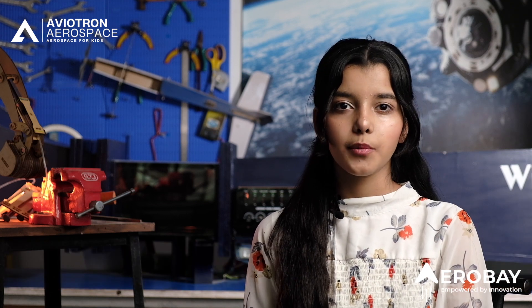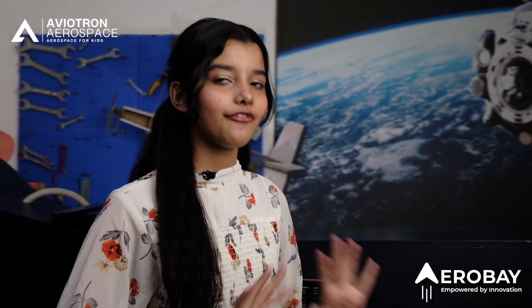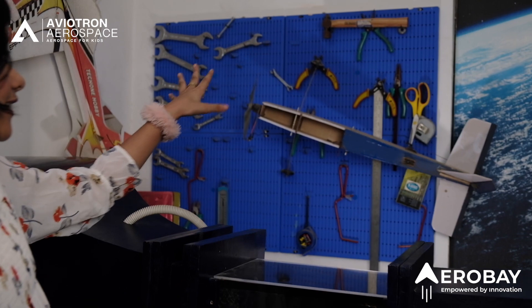Aerobay has transformed this into a mini NASA center. Come on in, let me show you everything we have got in here. This is the tool section — it has every tool such as hammer, pliers, scissors, inch tape, etc.